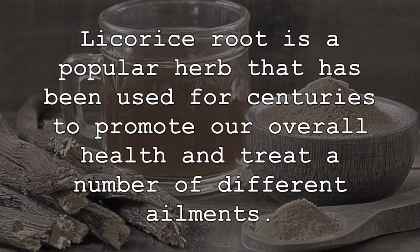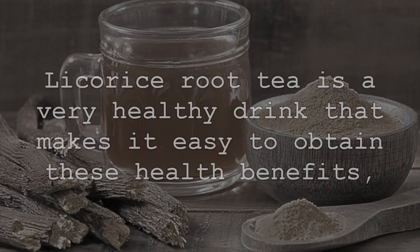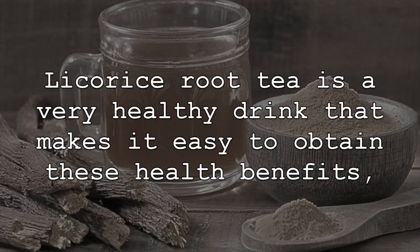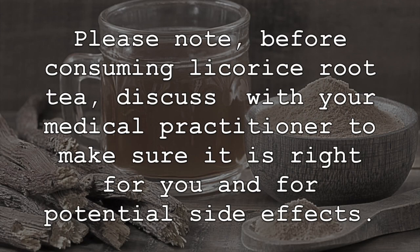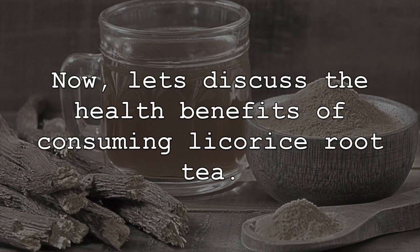Licorice root is a popular herb that has been used for centuries to promote our overall health and treat a number of different ailments. Licorice root tea is a very healthy drink that makes it easy to obtain these health benefits and can be simmered in a cup of water for 10 minutes then simply consumed. Please note: before consuming licorice root tea, discuss with your medical practitioner to make sure it is right for you and for potential side effects. Now let's discuss the health benefits of consuming licorice root tea.